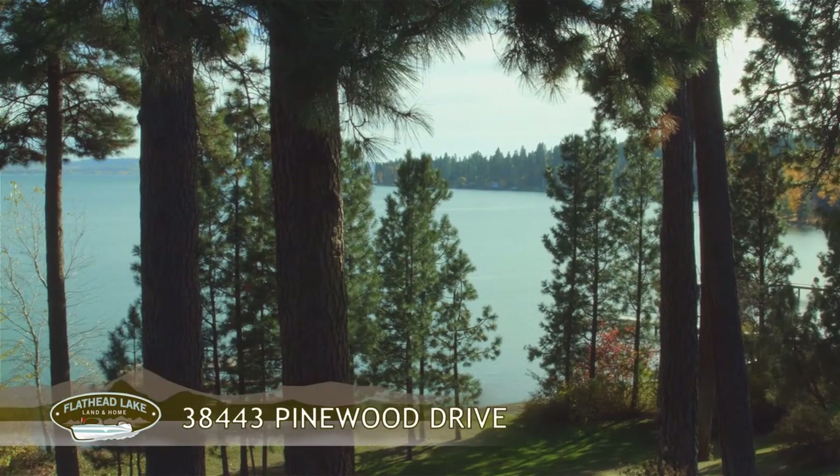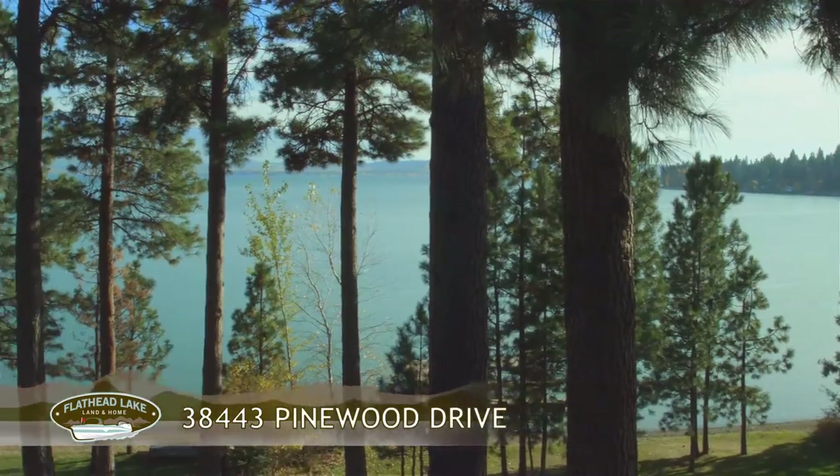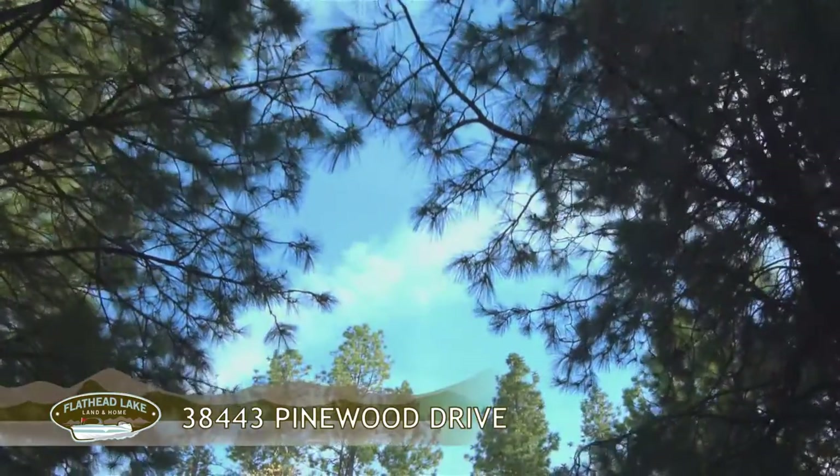Welcome to 38443 Pinewood Drive in Poulson, Montana, with 115 feet of pebble beach frontage on magnificent Flathead Lake.